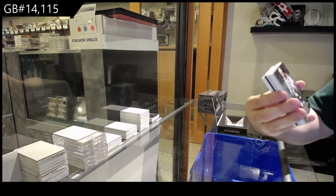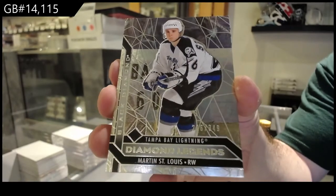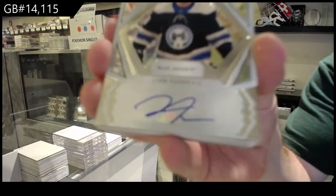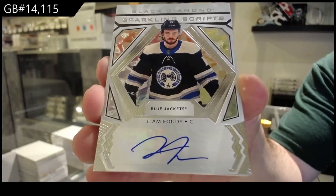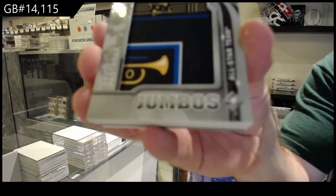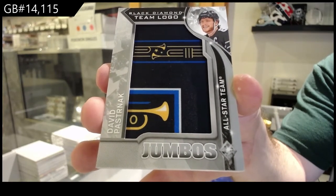We've got a Tampa Bay Lightning $3.49 Diamond Legend, Marty St. Louis. I feel like the camera's having a tough time focusing today. For the Blue Jackets, Sparkling Scripts, Liam Foody. Team Logo Jumbos, David Pastrnak, Boston Bruins.